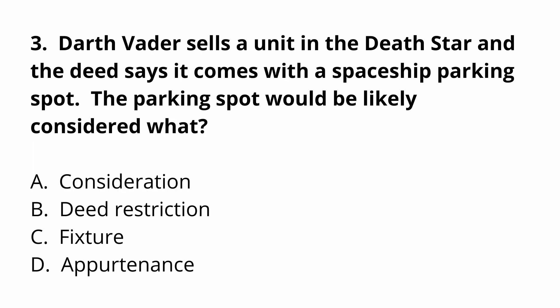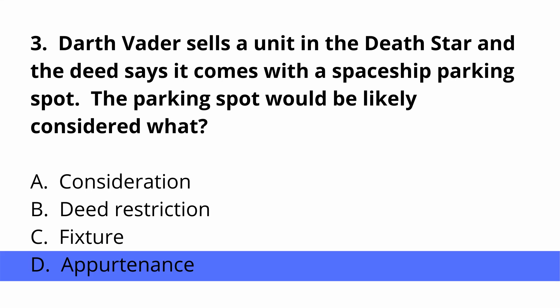Question three: Darth Vader sells a unit in the Death Star and the deed says it comes with a spaceship parking spot. The parking spot would likely be considered what? A, consideration. B, deed restriction. C, fixture. D, appurtenance. The answer is D — appurtenance. The examples I used were septic tanks, sheds, and parking spots.